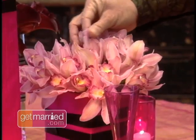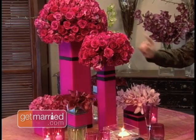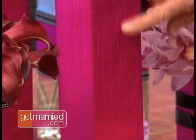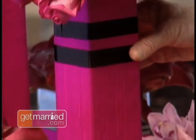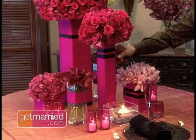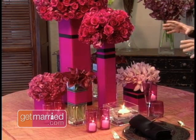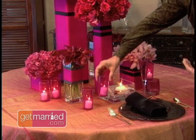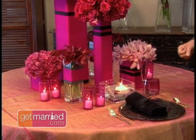When you go with one color, you really get a lot of dramatic impact — roses, little calla lilies, orchids, and pink hydrangea. We've heightened that by wrapping the containers in wonderful hot pink dupioni silk, and trimming it with a little black so it pops even more. This is a real fun centerpiece.